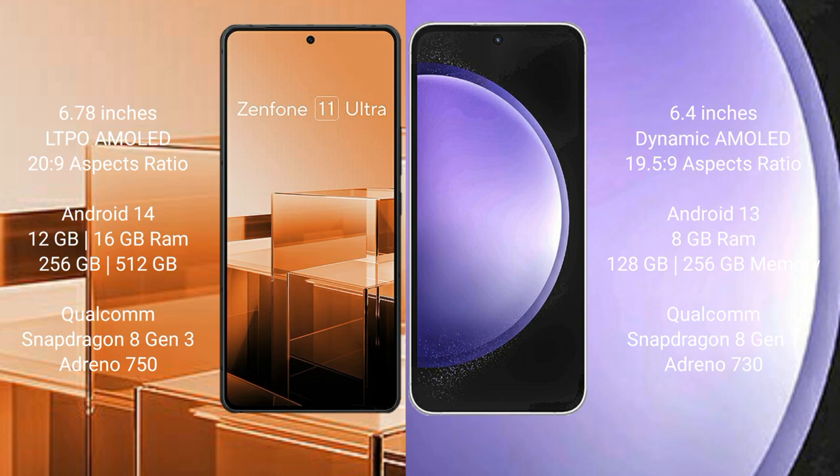Asus Zenfone 11 Ultra runs on the Android 14 operating system. Samsung Galaxy S23 FE runs on the Android 13 operating system.